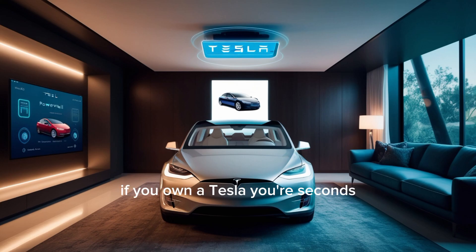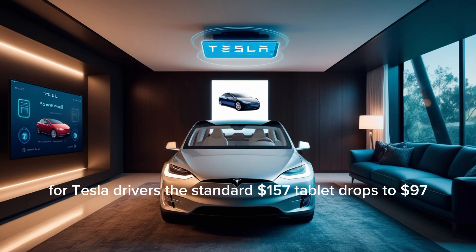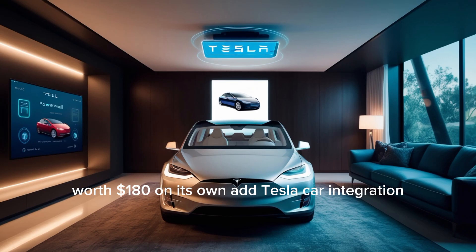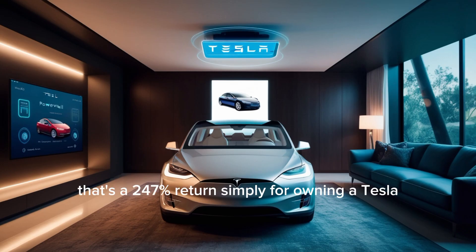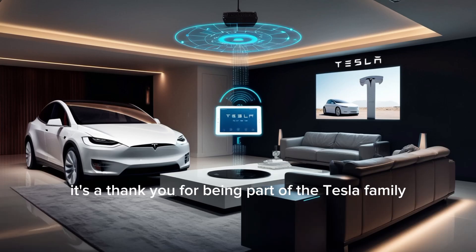If you own a Tesla, you're seconds away from one of the smartest purchases of this decade. For Tesla drivers, the standard $157 tablet drops to $97. On top of that, you get six months of Starlink free, worth $180 on its own. Add Tesla car integration, remote climate control, sync navigation, and trip planning via superchargers, and suddenly you're holding a package worth $337 for just $97. That's a 247% return simply for owning a Tesla. It's not a perk — it's a thank you for being part of the Tesla family.